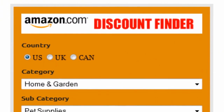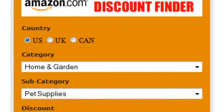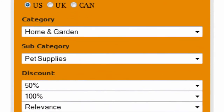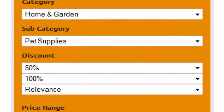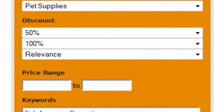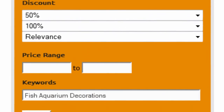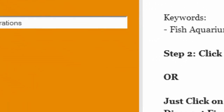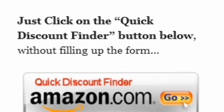First, select your country — US, UK, or Canada. Select Home and Garden as the main category and Pet Supplies as the subcategory. Set discount to 50–100% and sort by relevance. Finally, enter fish aquarium decorations as keywords and click on search. Or you can just click on the quick discount finder button without using the form.